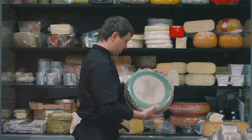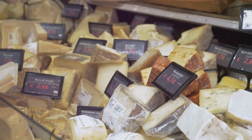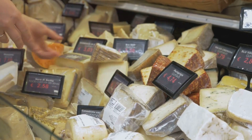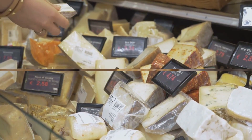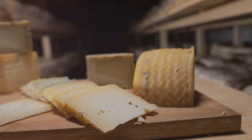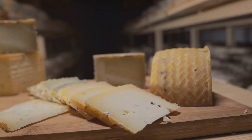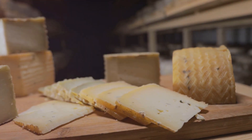So next time you're at the grocery store, why not shake up your shopping list and give these high-protein cheeses a try? Not only will you be adding a new twist to your meals, but you'll also be nourishing your body with the protein it needs. Apart from being delicious, high-protein cheeses offer numerous health benefits — they're not just about keeping hunger at bay between meals, but they're also rich in essential nutrients that support your overall health.